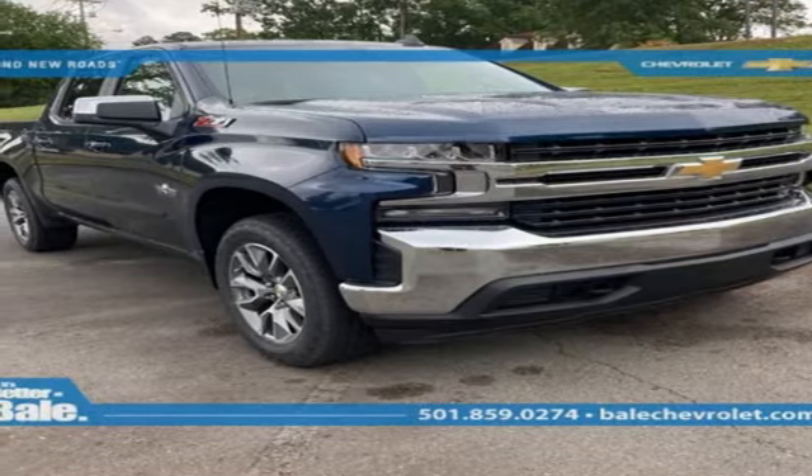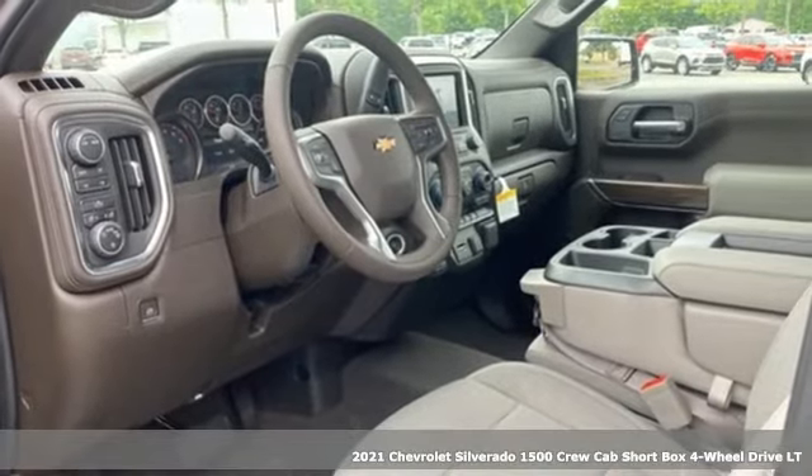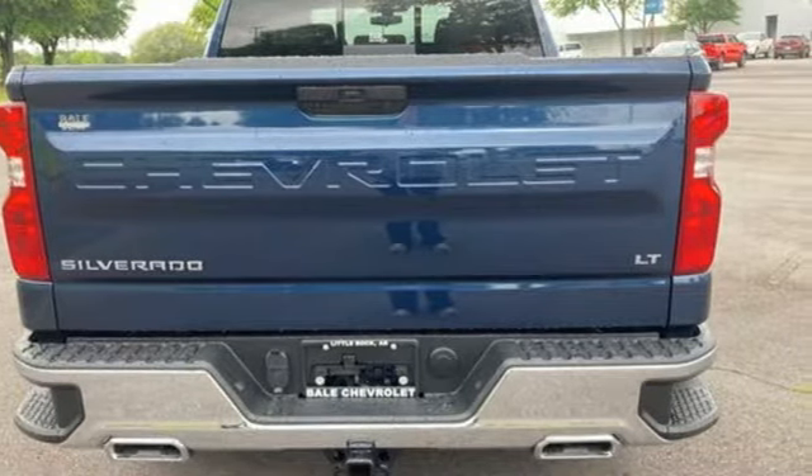It's a new 2021 Chevrolet Silverado 1500. From the striking looks to the proven powertrain technologies that are up to any task, this Silverado stands out from the rest.